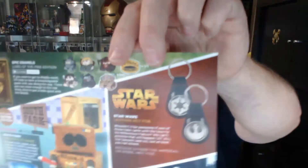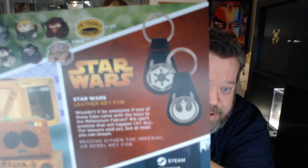I think we've hit the bottom, except for the t-shirt. It looks like on the keychain — or the leather key fob, as they're calling it — you could have received an Imperial or Rebel version. I got the Rebel, which is fine by me. I would have liked either one of them, really.